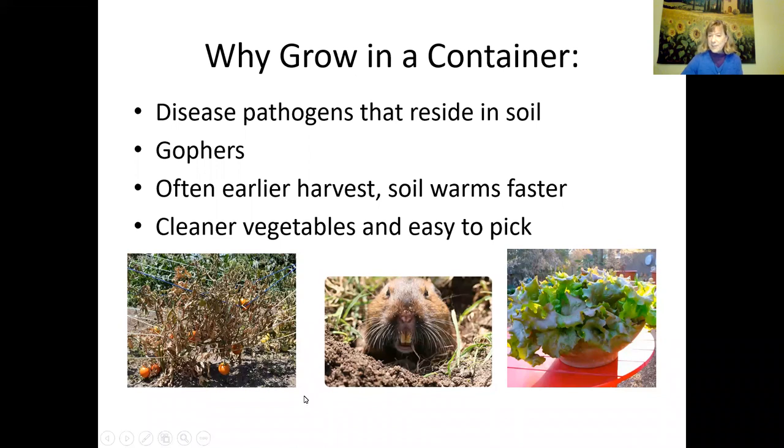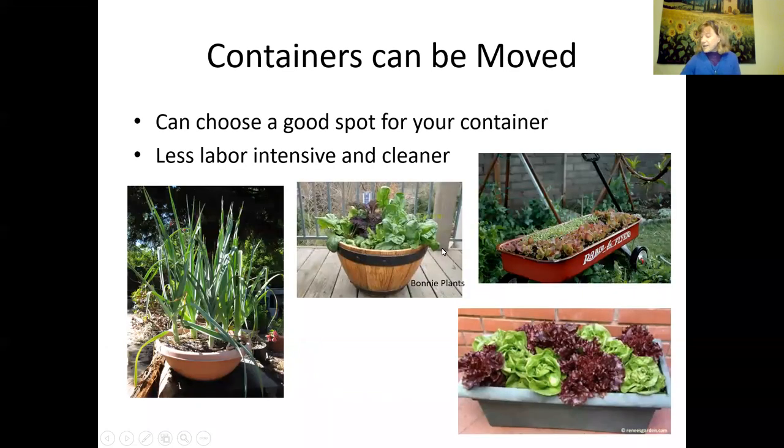Containers also mean cleaner vegetables that are easier to pick, especially in winter. I love growing spinach, lettuce, and bok choy in containers because they're clean and easy to pick. In winter, soil splash can be a problem in the ground. I also grow container-type zucchinis — they're so easy to pick instead of having a vine sprawling all over the ground. Containers can be moved to a good sunny spot. Growing in a container is less labor-intensive, and you may have fewer weeds too.